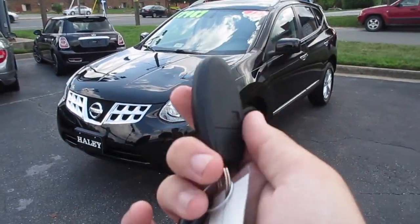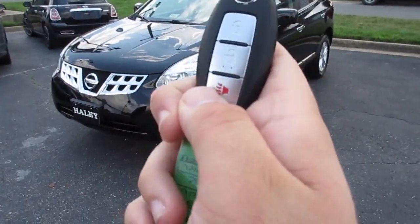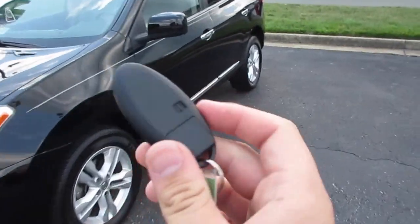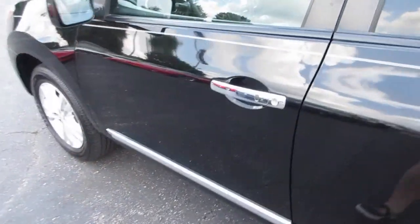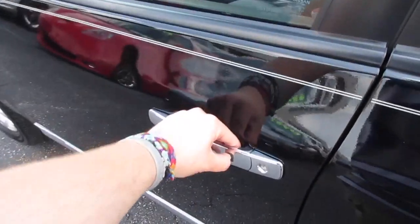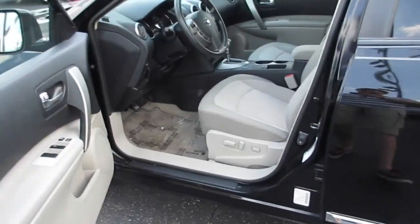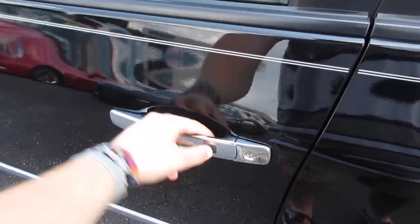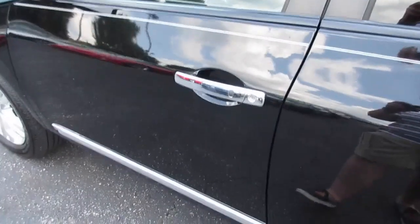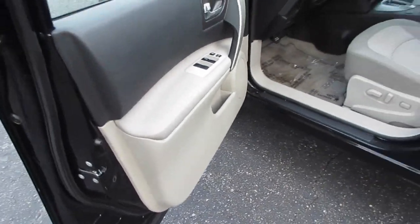Coming up to the key fob, you have your lock and unlock right here and panic down below. This one is equipped with intelligent key access, so all you have to do is come up to the door with the key fob on your person, press once to unlock — just like that — and then to lock you can just close the door and press it again.